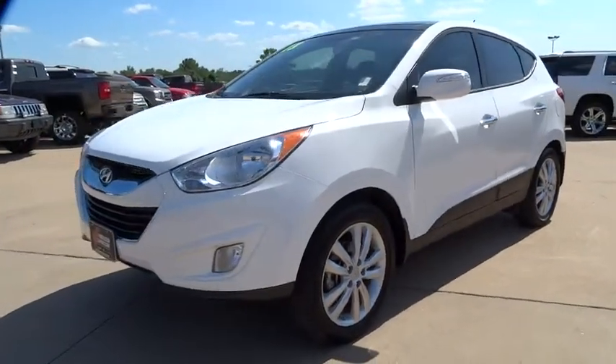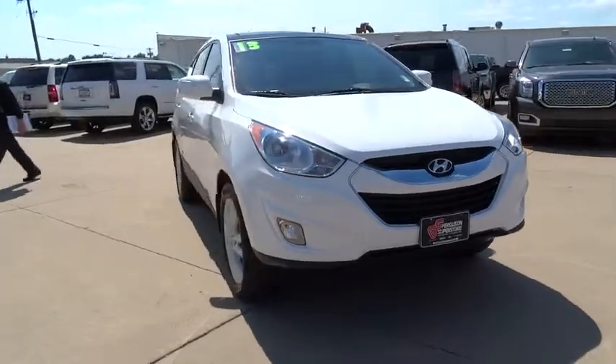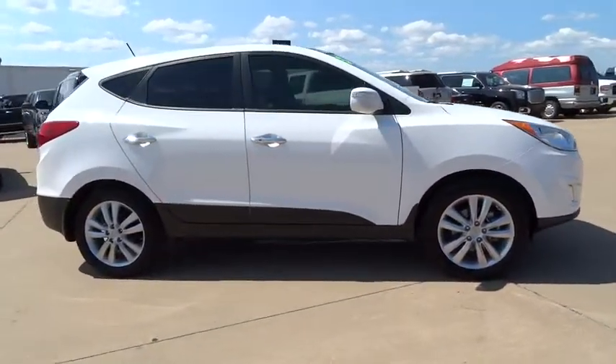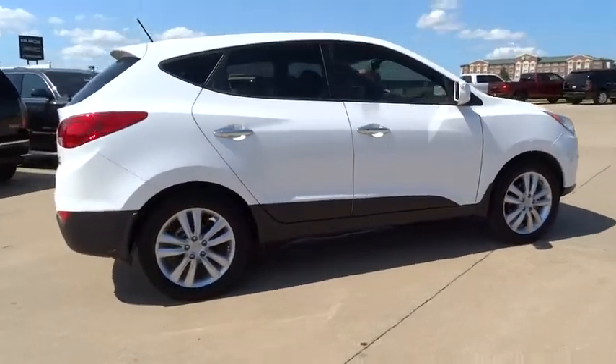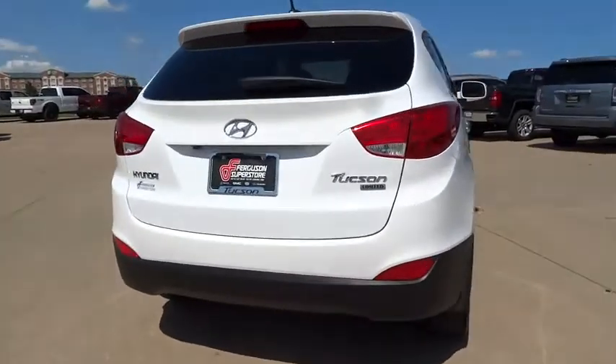The 2013 Tucson. Boasting low noise and vibration levels and a smooth ride, the Tucson combines the rugged utility of an SUV with the maneuverability and refinement of a car. With its spacious interior, small never felt so big.